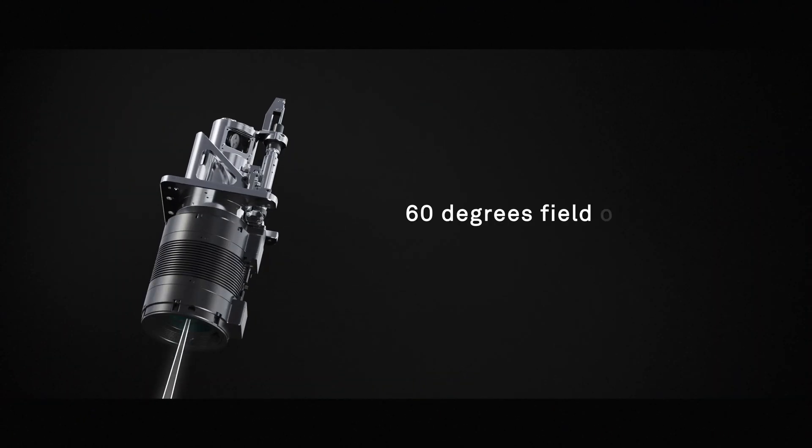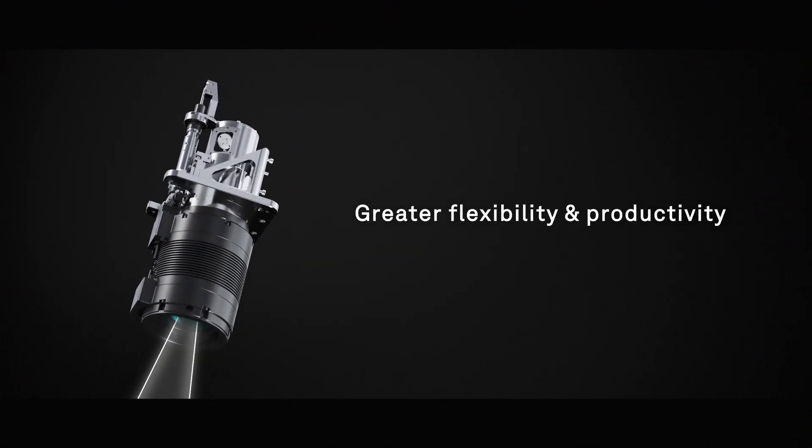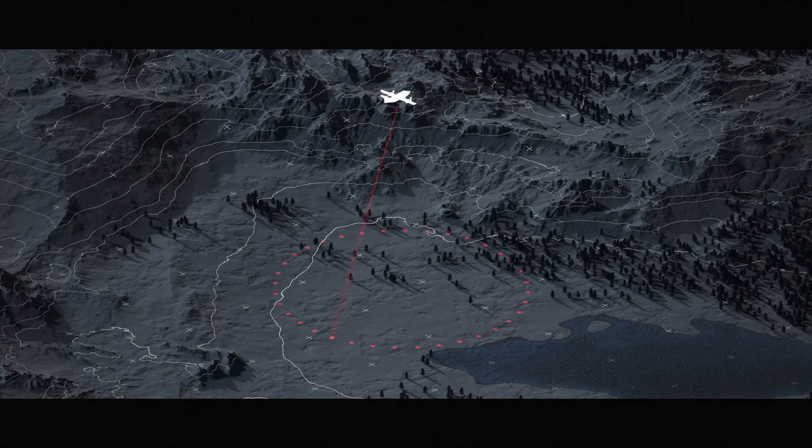The LiDAR unit offers 60 degrees field of view, allowing for greater flexibility and productivity, while reduced laser divergence improves planimetric accuracy and foliage penetration.